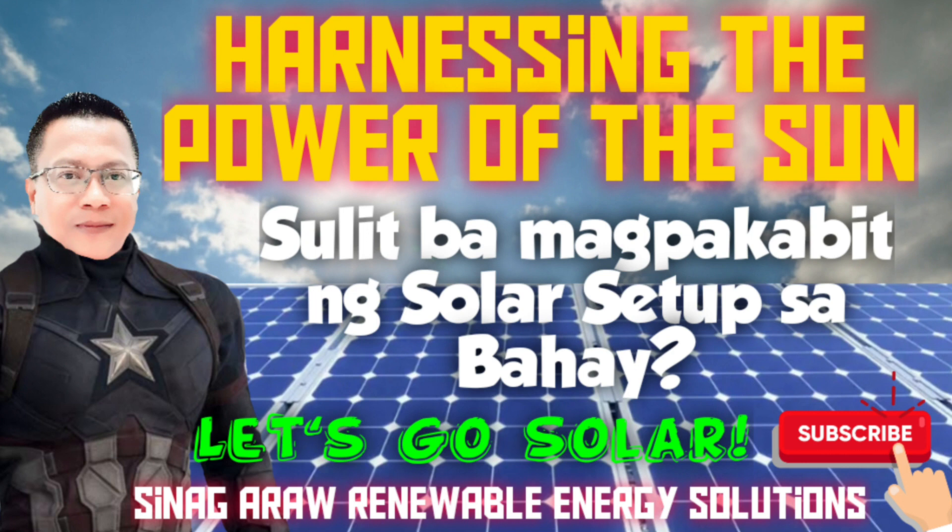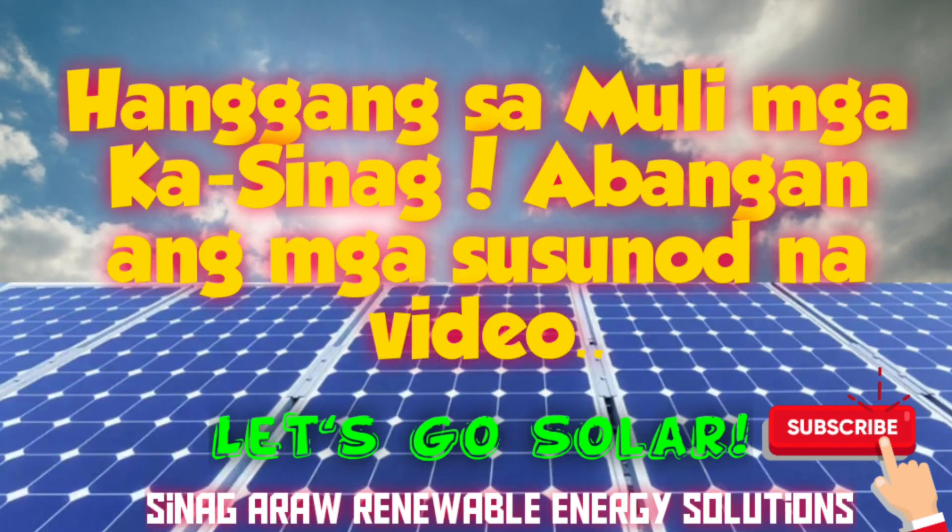Abangan ang mga susunod na serye ng aking mga video. Sabay nating tuklasin ang solar renewable energy at ang biyaya ni haring araw. Hanggang sa muli mga kasinag. Huwag kalimutan mag-subscribe o hit ang notification bell para maging updated kayo sa mga susunod na video. Bye-bye at sa muli!